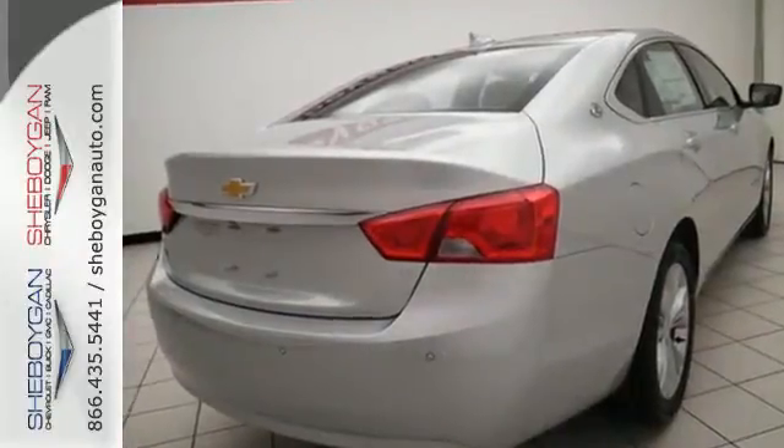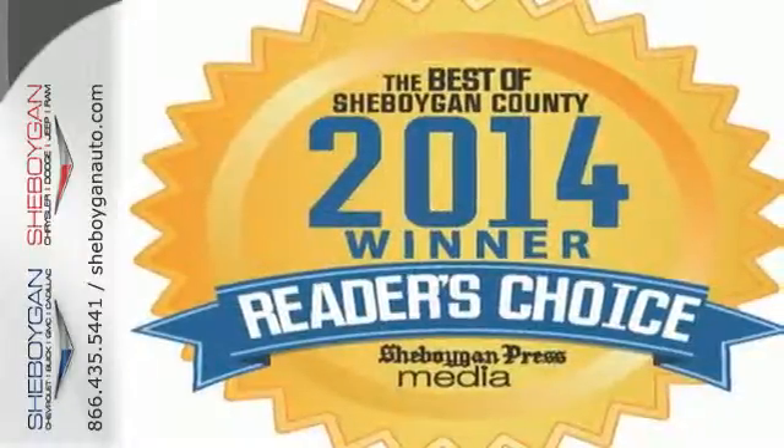A confident stance and stunning design are just the beginning. Come see us today.